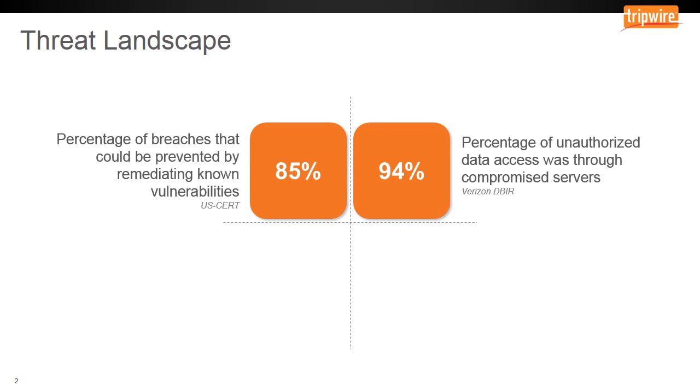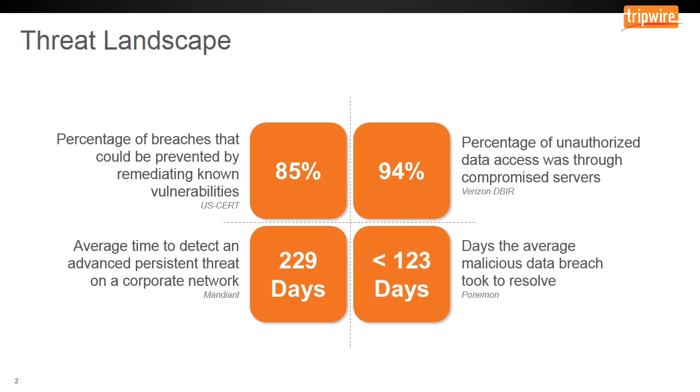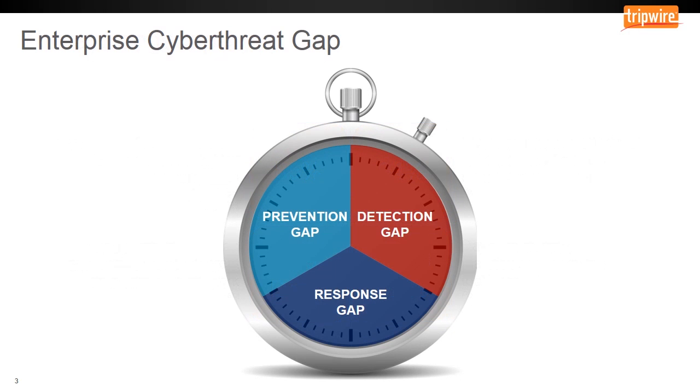But traditional standalone security controls just aren't enough to keep pace with attackers. With an average of 229 days to detect an advanced persistent threat and an average of 123 days to resolve a malicious data breach, too much time passes by before a breach is detected and something is done about it, creating gaps in your security posture. The enterprise cyber threat gap is one of the biggest challenges that enterprise security teams face today.